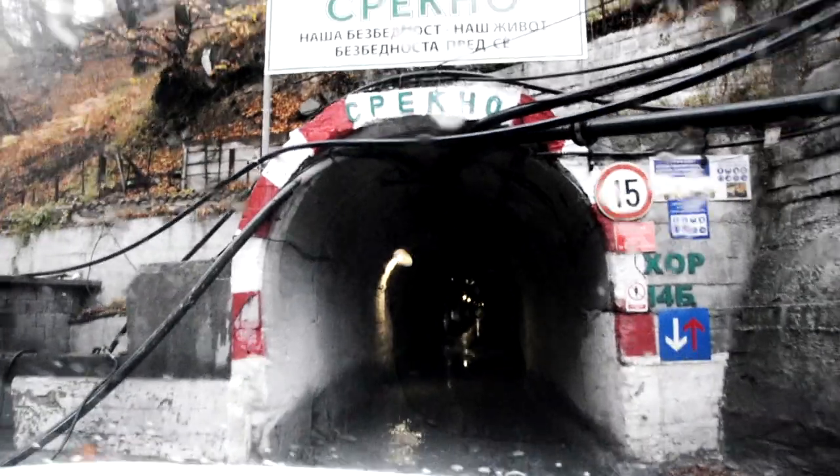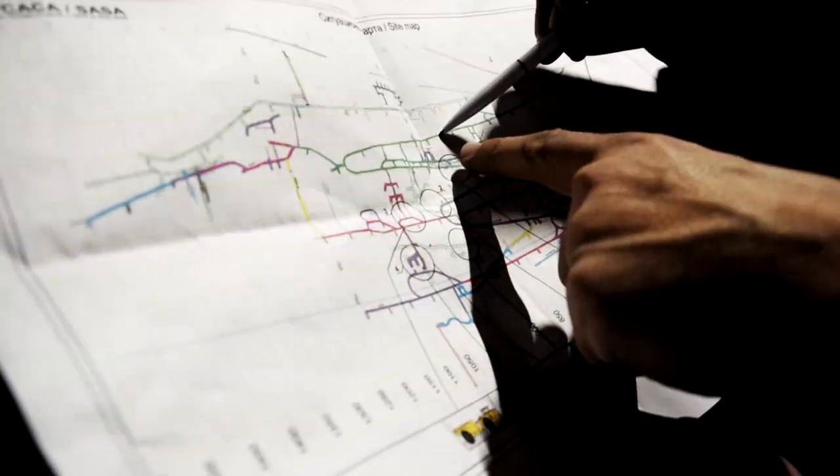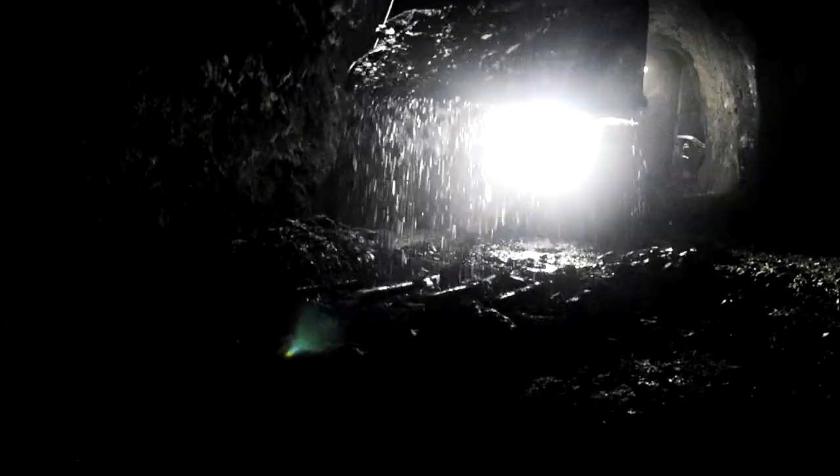It's an underground mine and here's the entrance to an impressive network of tunnels. It's a mechanized mine employing in total about 700 people, half of whom work underground in three shifts using a fleet of Epiroc equipment for drilling and mucking out.